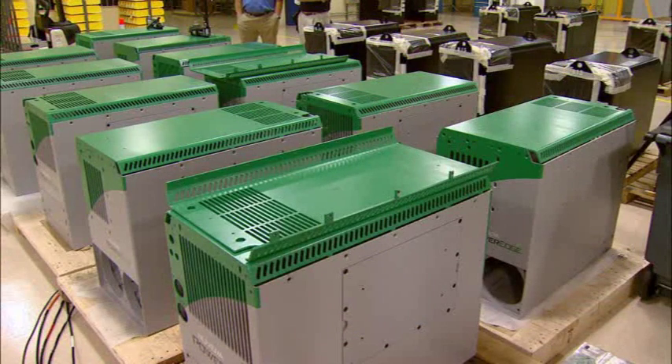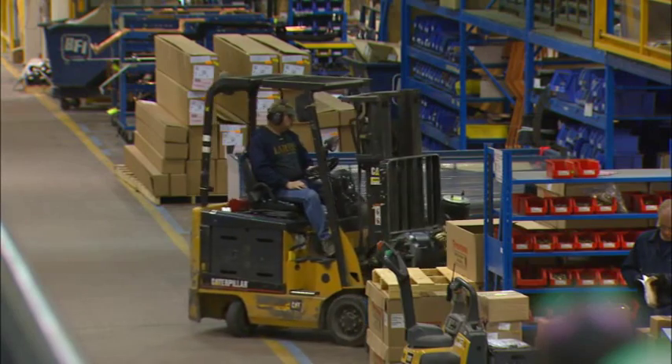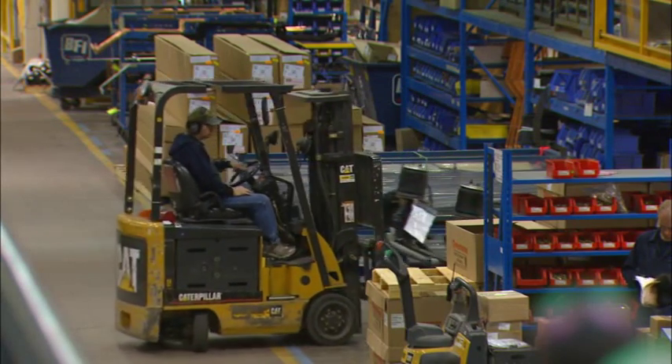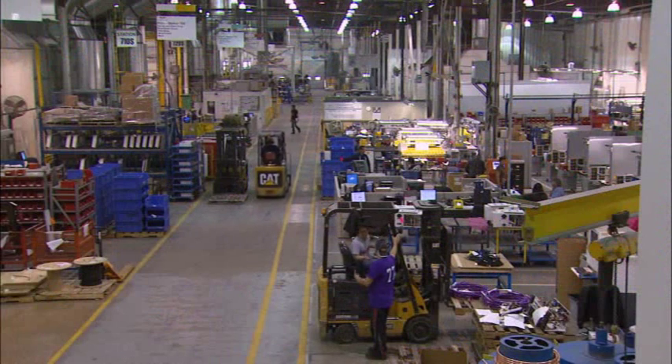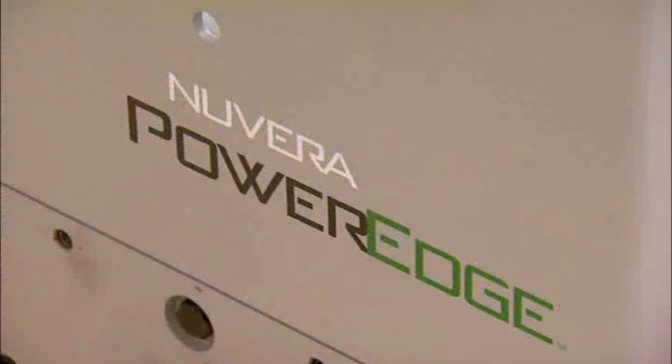In the traditional power supply system for electric forklifts, you have big racks and racks of lead-acid batteries — up to three batteries per truck. When the battery dies, you have to take it to a specialized machine that pulls the battery out, puts it on a rack to be charged, and puts a new battery in. All of this is very time-intensive: a battery takes eight hours to charge and eight hours to cool.